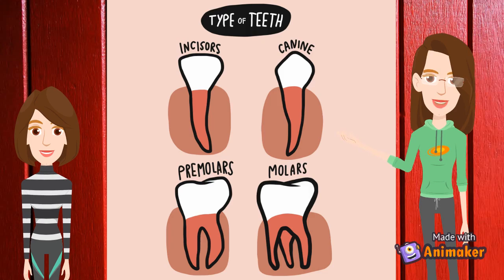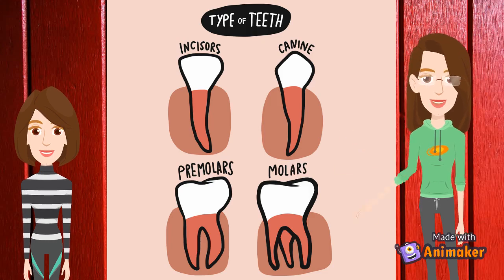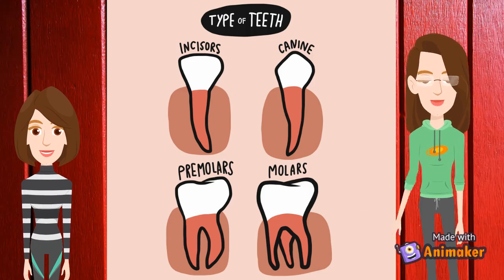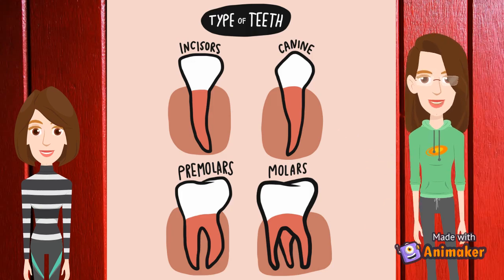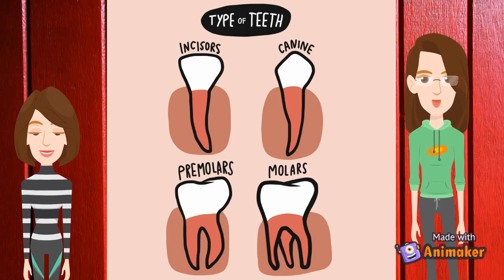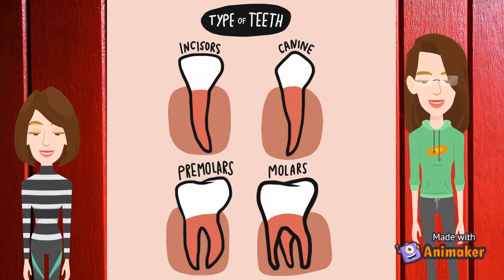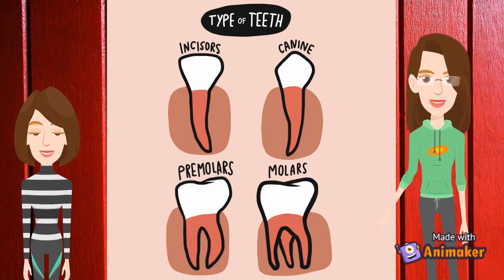Sometimes wisdom teeth also come. Wisdom teeth are teeth that erupt at the age of 17 to 21. They sit at the end of the row of teeth, in the far corner of your jaw. Some people do not have all 4 wisdom teeth. Our teeth may stay uninterrupted in the bone and never appear in the mouth. Wisdom teeth that only come through halfway or are in the wrong position can increase the risk of infection and damage to the surrounding area. So these are the various types of teeth found in our mouth: incisor, canine, and premolar.